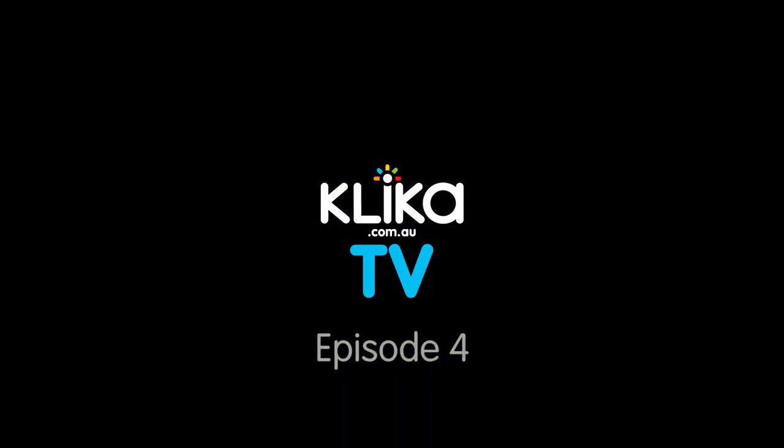Hi and welcome back to Clicker TV. I'm Jebeen and today I'm going to have a chat to you about how you can spoil mum and the beautiful mother figures in your life, Clicker style. The mums at Clicker have put together our top list with a range of products that we believe is going to be perfect for Mother's Day, and today with me I have Kari.